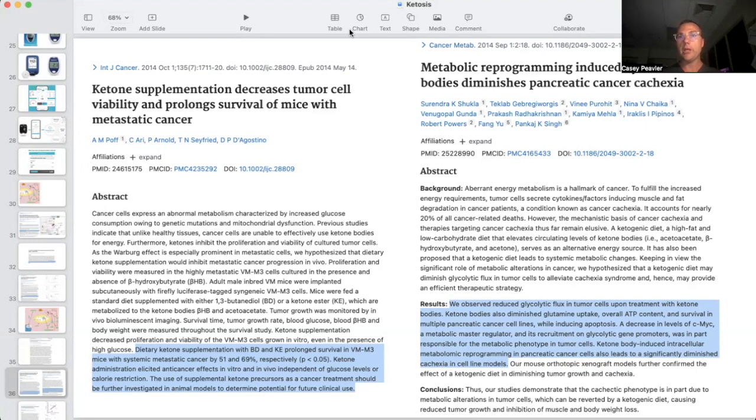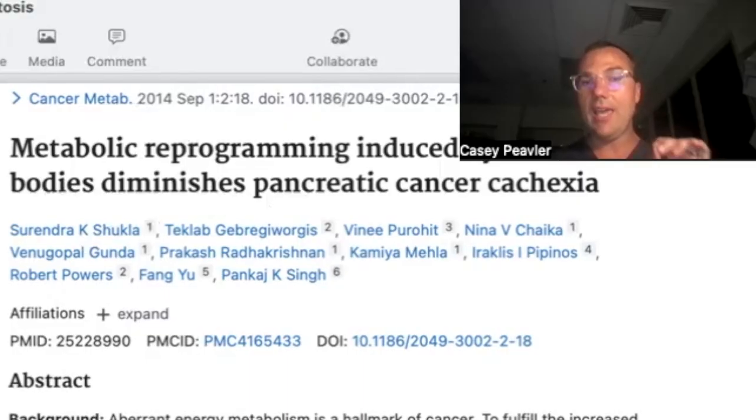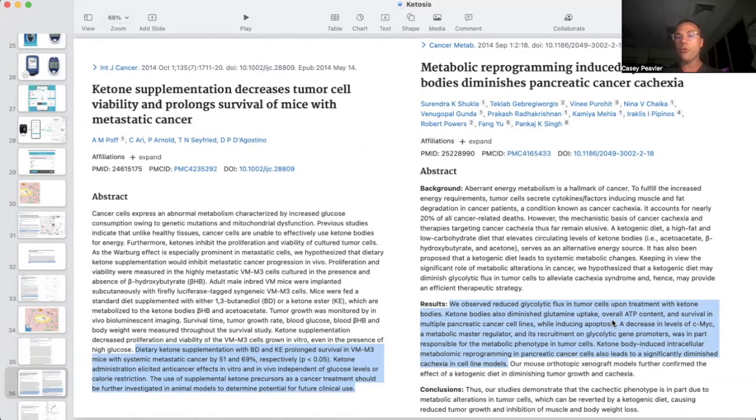Metabolic reprogramming induced by ketone bodies diminished pancreatic cancer cachexia. We observed reduced glycolytic flux in tumor cells upon treatment with ketone bodies. Ketone bodies also diminished glutamine uptake — this is also very exciting. So not only do they have a direct anti-cancer effect and reduce glucose use by tumor cells, they also diminish glutamine uptake. It also overall decreased ATP content and survival of multiple pancreatic cancer cell lines while inducing apoptosis, or programmed cell death.